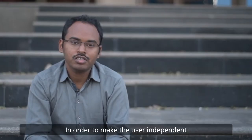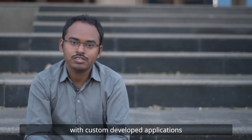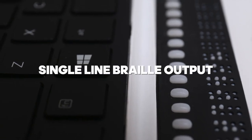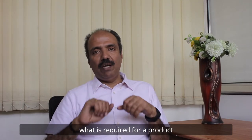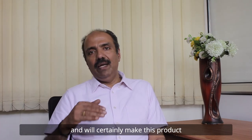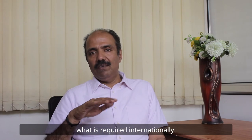In order to make the user independent, the device comes with the features of a laptop, with custom developed applications and an intuitive user interface specially designed for single-line Braille output. We understand the level of safety required for our product, and we will certainly make this product safe with the CE marking required internationally.